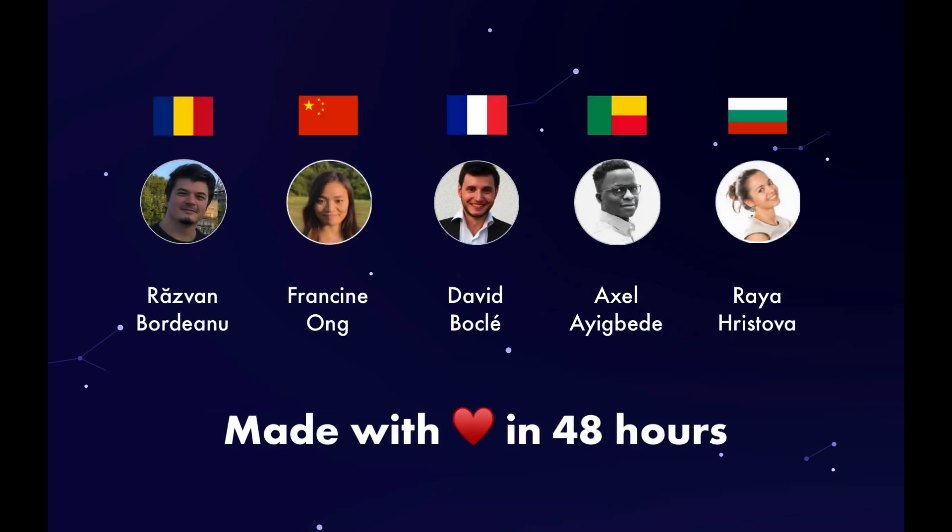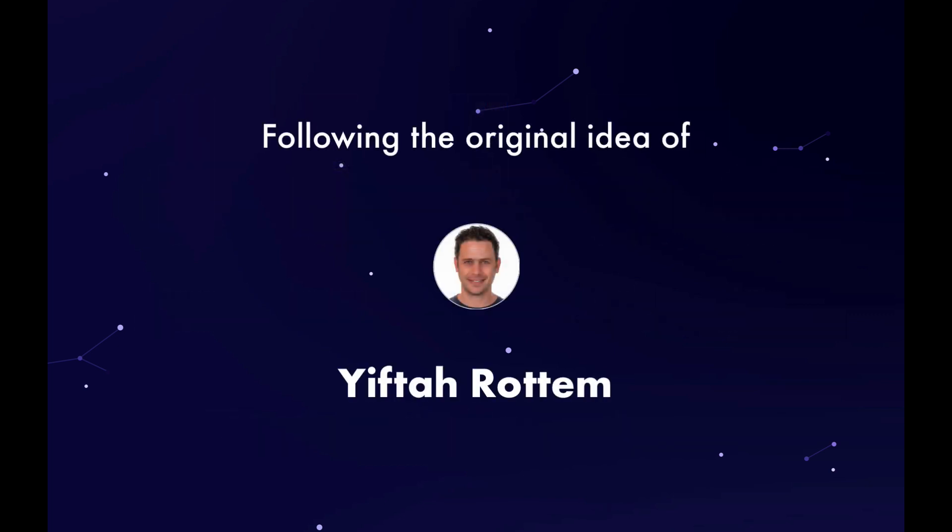This is how we imagine building a better future for family payments with FamilyPay. Special thanks to Yves Tarothem for sharing his original idea with us. Thank you for watching.